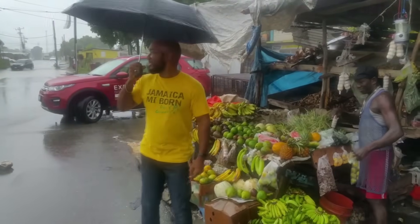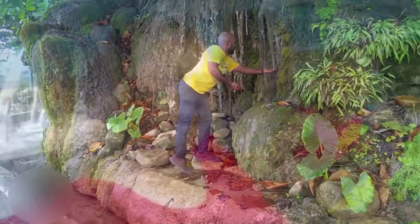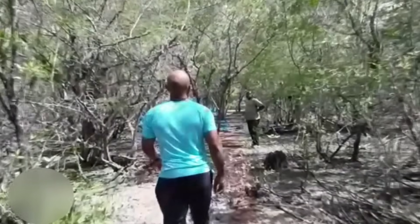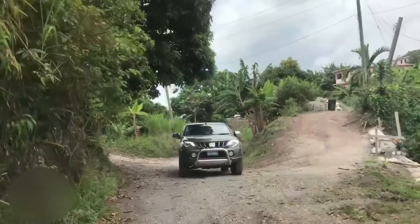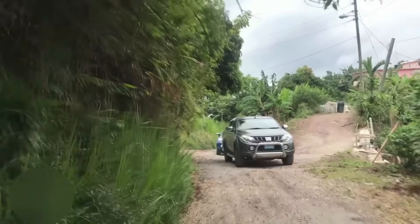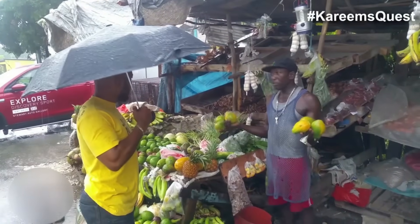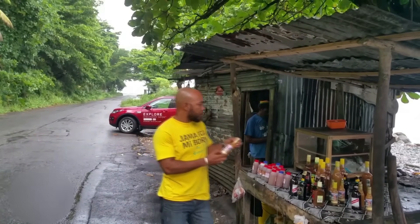Travel through Jamaica with me, Kareem Latouche, as I explore our rich landscape and creative personalities. Get to see some parts of Jamaica that you may not know or may have overlooked. Nowhere is too far, too muddy, or too high. I'll be driving through the 14 parishes and talking to vendors and community members to get the true stories of the various places. This is Kareem's Quest.